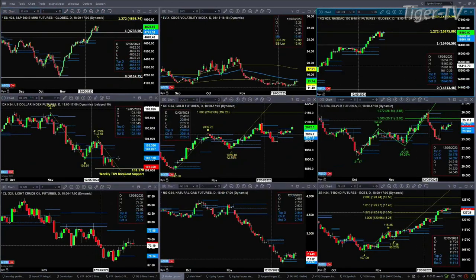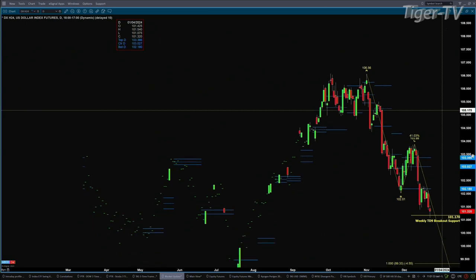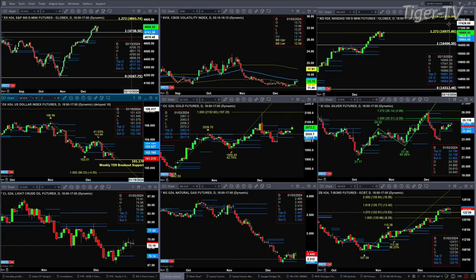Looking at the U.S. Dollar Index, it has tested and so far rejected its weekly TD9 count breakout level, which is at 101.17. If price closes below 101.17, that's going to signal that the U.S. Dollar Index is getting ready to make a move back to the 99 level — that would be its one-to-one A-to-B equals C-D price projection. But first, it's that 101.17 level that must fail.